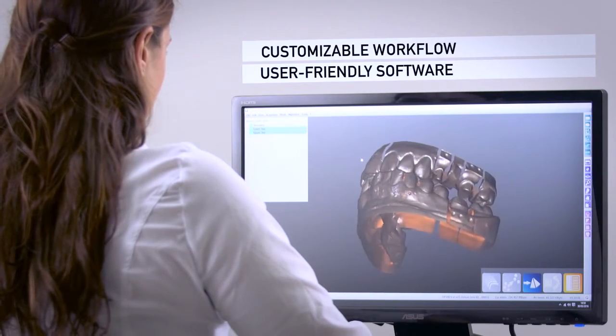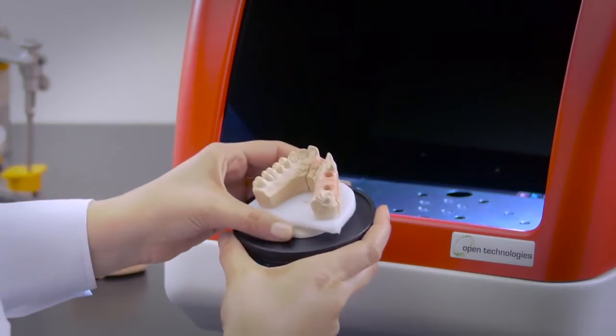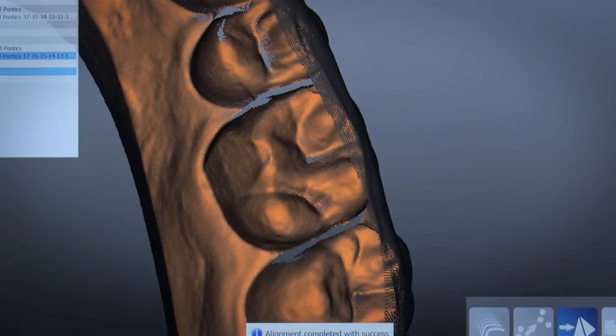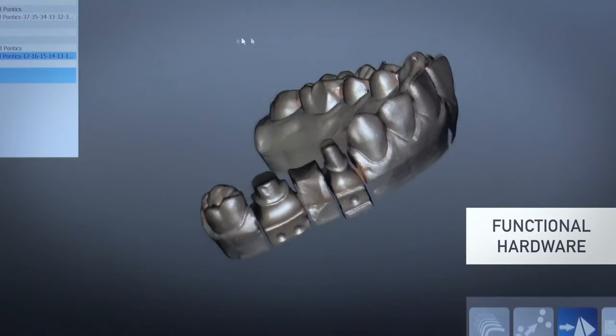The scanner hardware is designed to be functional. Models can be easily placed in the scanner without any orientation restriction, thanks to our innovative automatic alignment system.